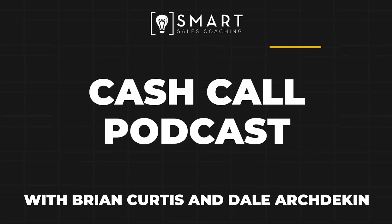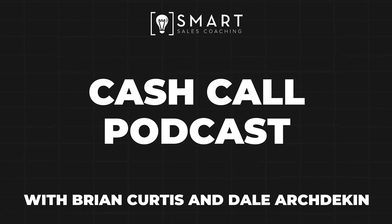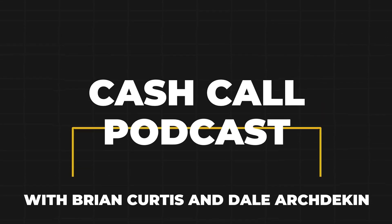Welcome to Cash Call, the number one real estate sales podcast, where we cover real sales skills in real time, as well as industry vendors, lead providers, CRMs, websites, and top producing teams and agents across North America — all so that you can improve your business 30 minutes at a time.